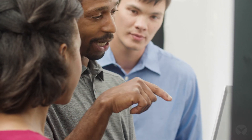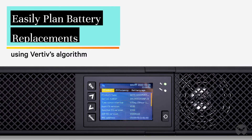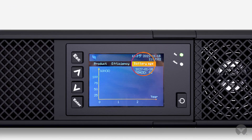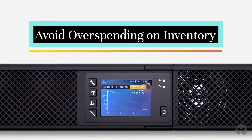UPS management can get even simpler. Use the innovative algorithm to plan battery replacements. The algorithm reviews current conditions and predicts a replacement date so that you can manage this process proactively and avoid overspending on inventory.